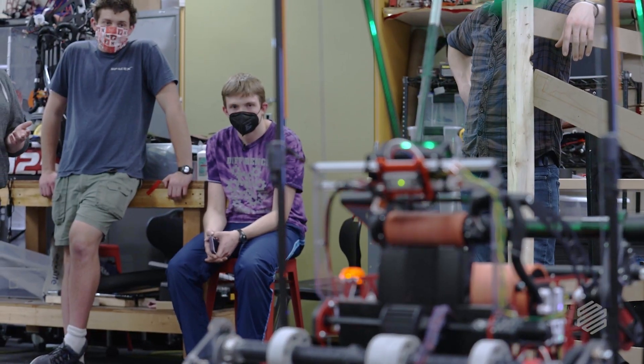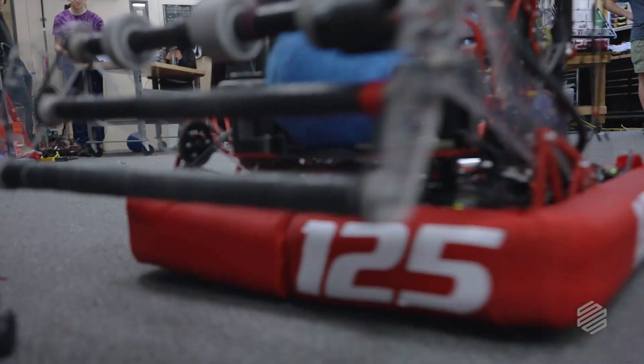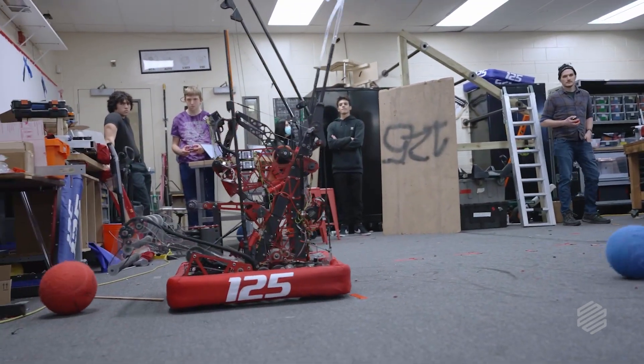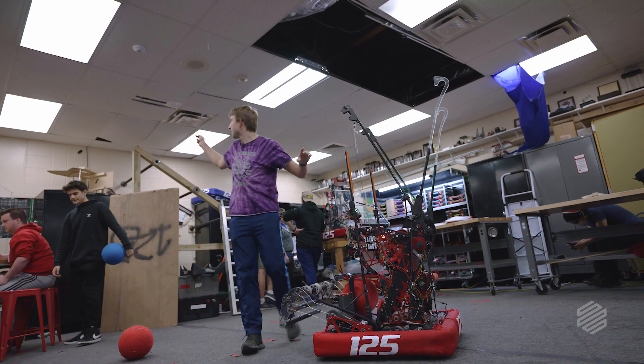The challenge is to shoot these balls into that goal. There are both red and blue balls, and depending on which side of the field you're on, you've got to shoot in one color or the other. Then at the end of the match, we've got to lift ourselves up on those rungs.